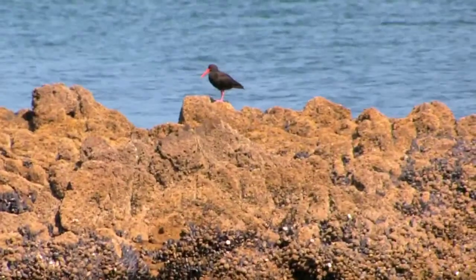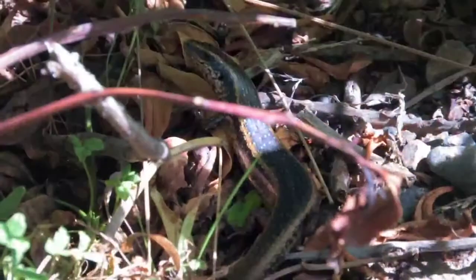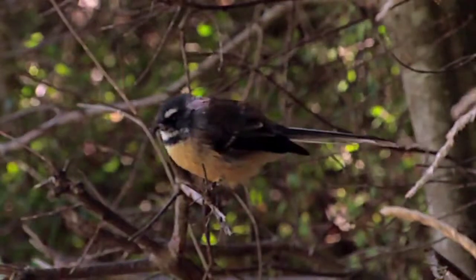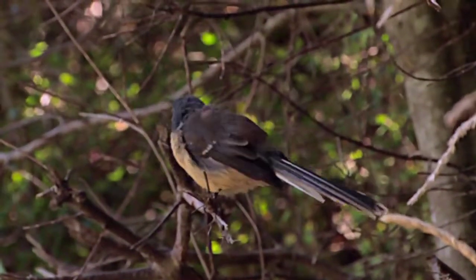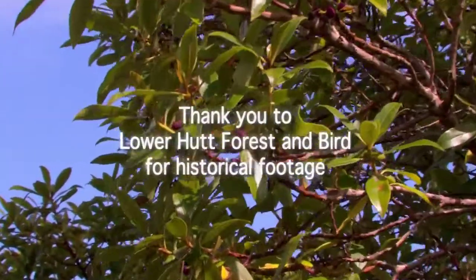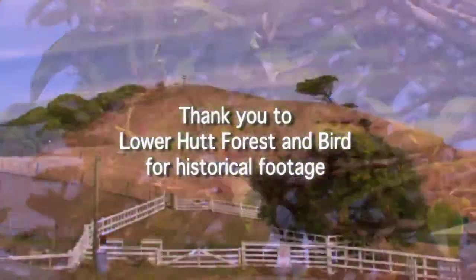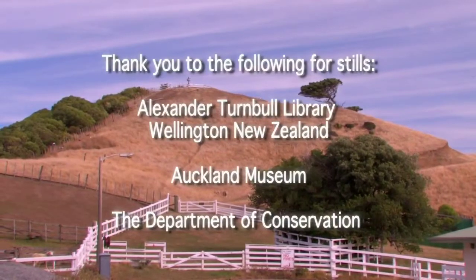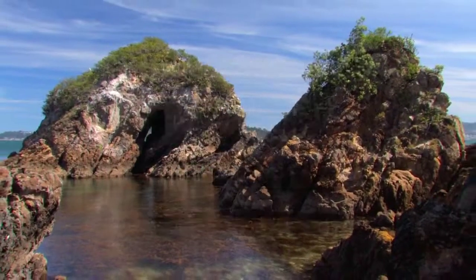Nau mai hoke mainga tanga. Welcome now to sacred ground, from creatures great and small around. Nau mai hoke mainga tanga.